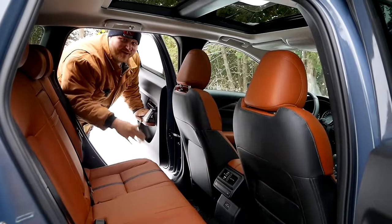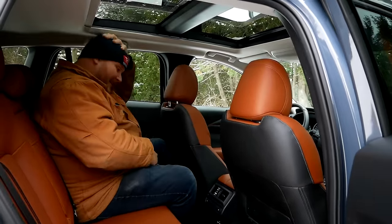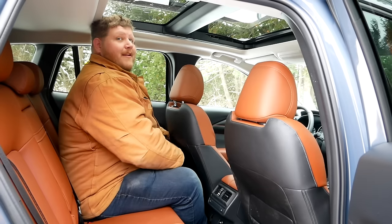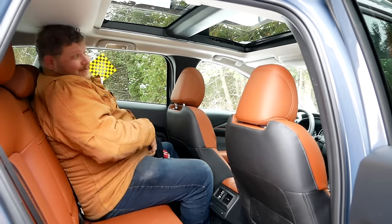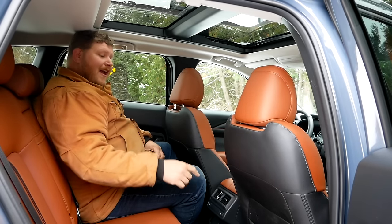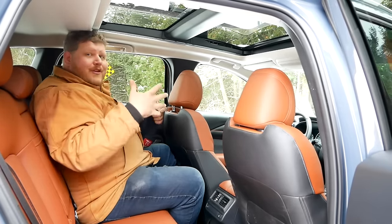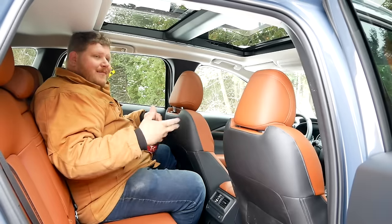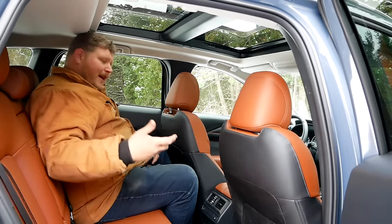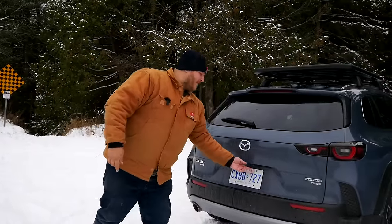Climbing into the CX-50's rear seat is harder because the door is so low due to the rake. Headroom is actually an issue — I don't have enough of it. There's a panoramic sunroof but sitting into it isn't comfortable. However, I do have a bit more legroom here — just under 40 inches — so there's more space for legs but less for head and shoulders. It really depends on your proportions. The seat is comfortable and there is a heated rear seat.